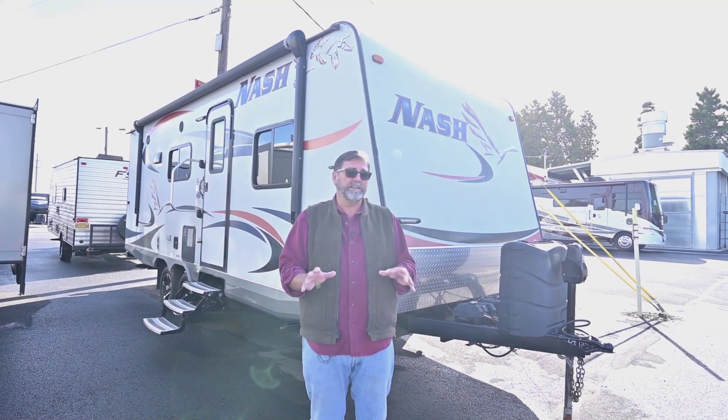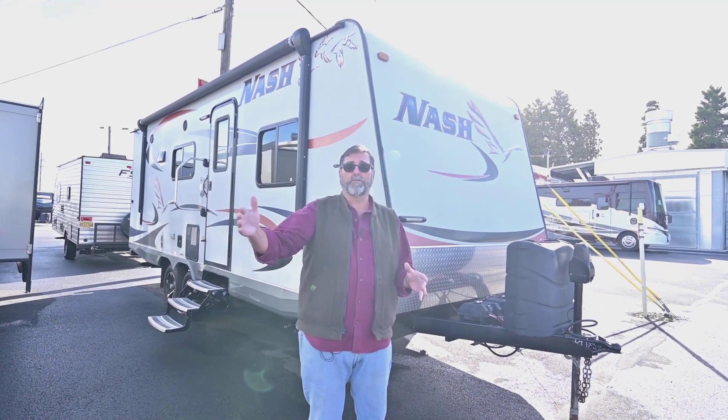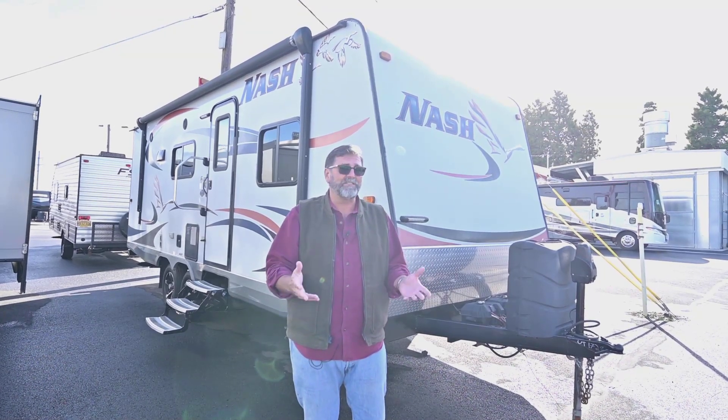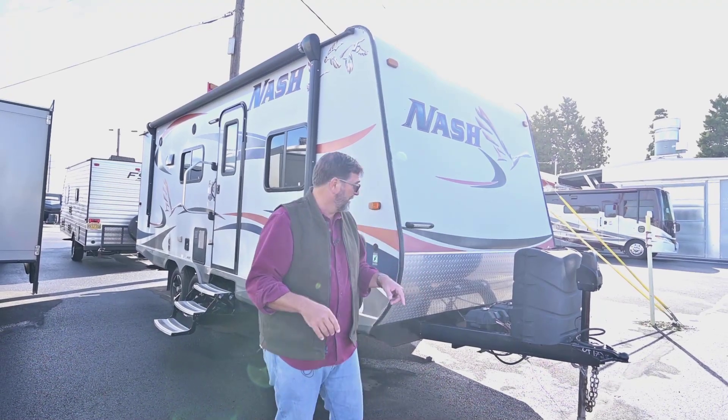The 23D is a great trailer because first of all it's really not that big, but it's still got a queen walk-around bed and a slide out, and it's loaded with lots of features that Nash puts on their trailers — some of them quite unique. So let's take a look.